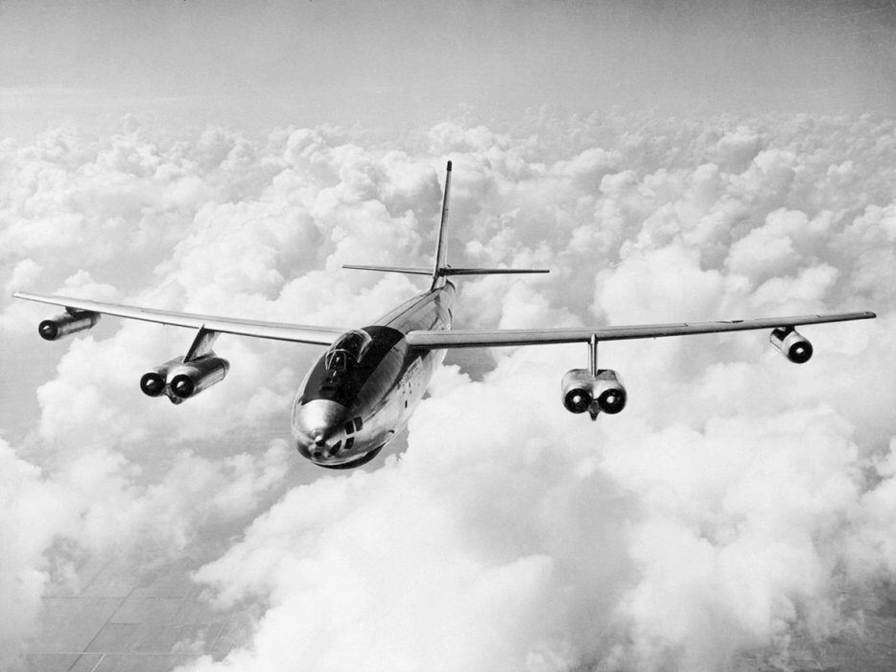The designations B-47C and B-47D were applied to special variants that never went into production, and so the next production version of the B-47 was the definitive B-47E. The first B-47E flew on 30 January 1953. Four blocks or phases of the B-47E were built, each incorporating refinements on the previous block, and also sometimes featuring production changes within a block. Older blocks were generally brought up to the specifications of later blocks as they were introduced.